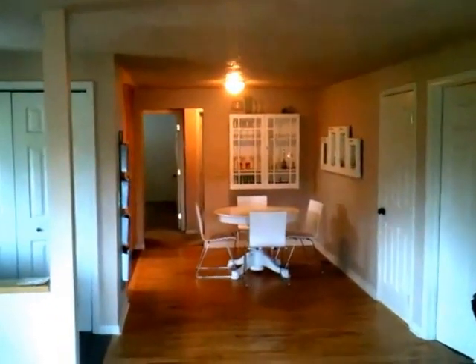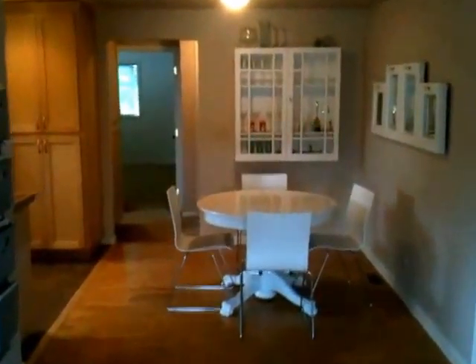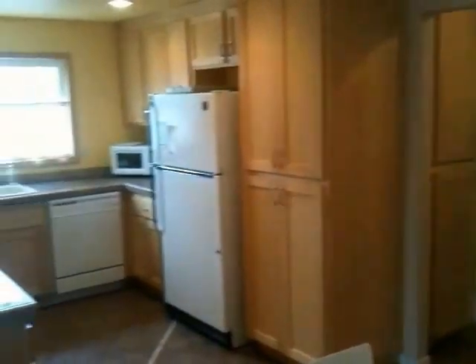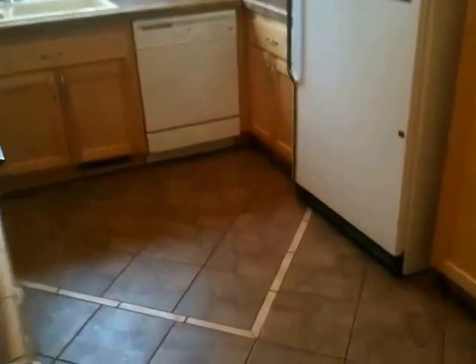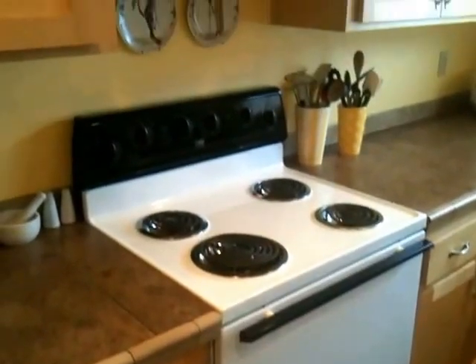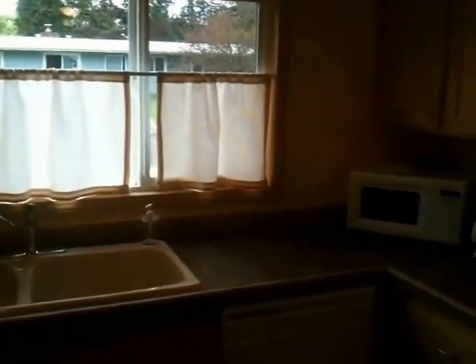Looking back from the living room, you can see the dining room, and off to the left is the kitchen. The kitchen has tile flooring and comes with a stove, dishwasher, and a refrigerator.